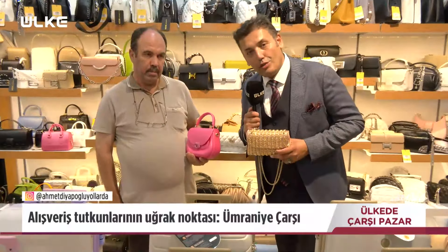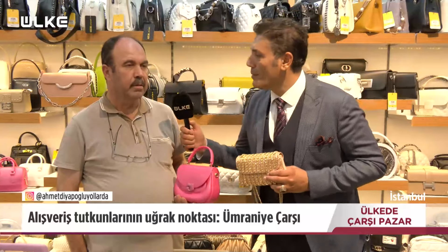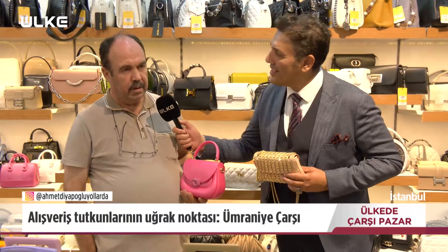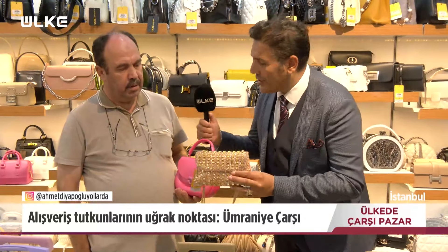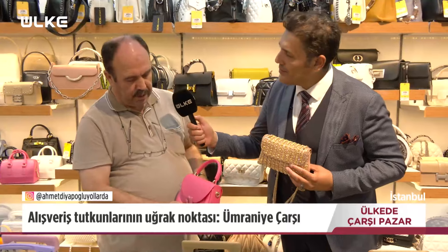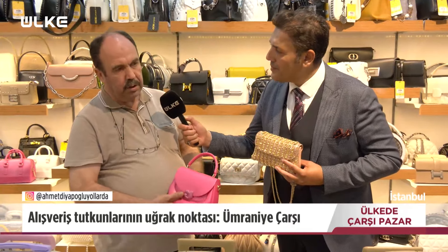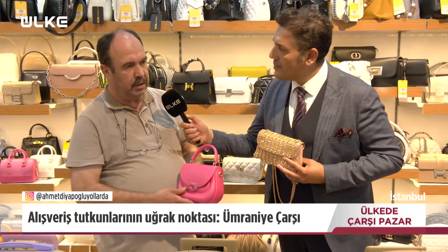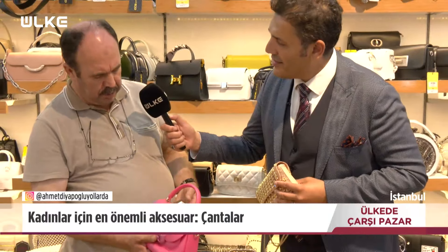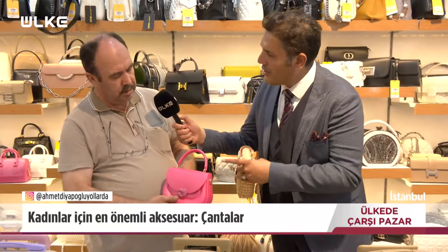Hanımefendilerin çok ilgisini çekeceğini düşündüğüm bir mağazadayız. Çetin Bey'in yanındayız. Merhaba Çetin Bey. Kaç yıldır bu işi yapıyorsunuz? 25 yıldır yapıyorum. Bu çantalardan biraz bahseder misiniz? Bu çantalar genellikle suni deri kullanılır, fiyatları piyasaya göre normal seviyededir. Pembe çantamız kaç lira? 1100 lira. Hangi yaş grubu kullanıyor? Genellikle 15-30 yaş arası.